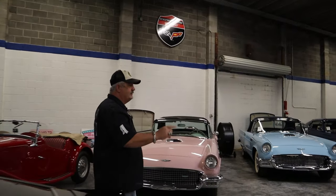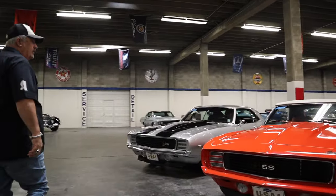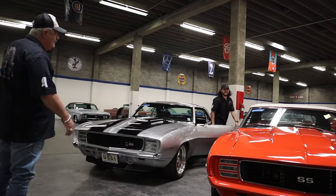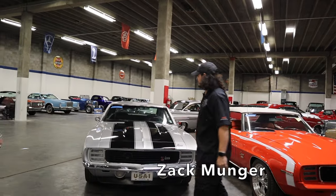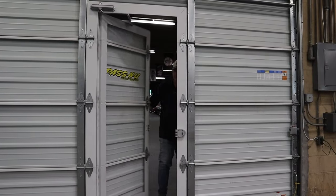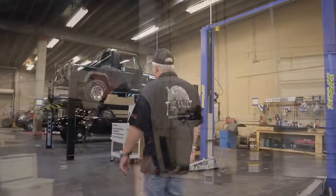This is Zach — we're doing our morning walk through. He worked hard to help put them all together and get them all lined up so they're pretty for you to see when you get here. Thank you Zach. And now we're in our shop — let's see what's going on back here.